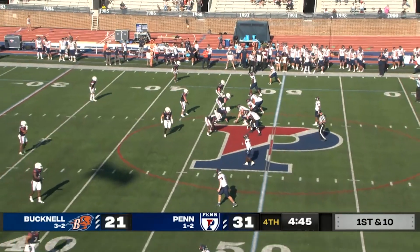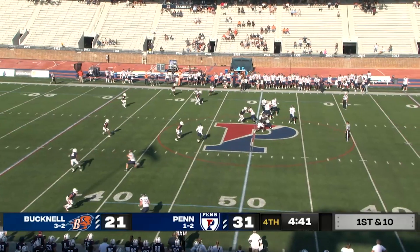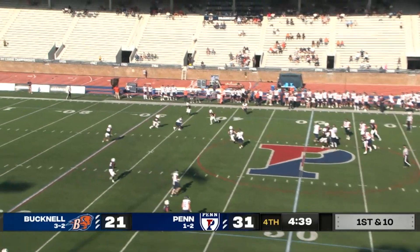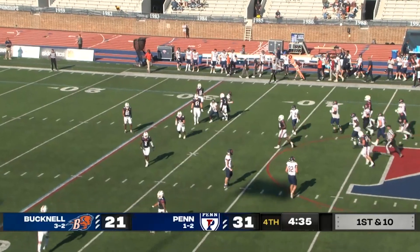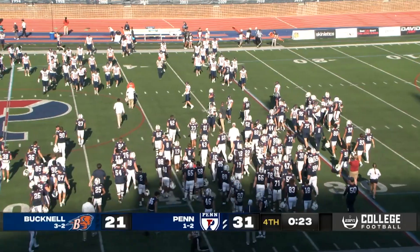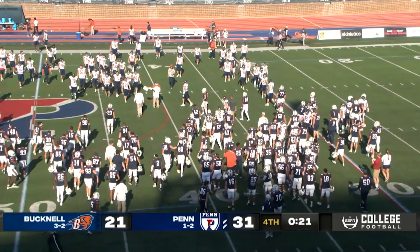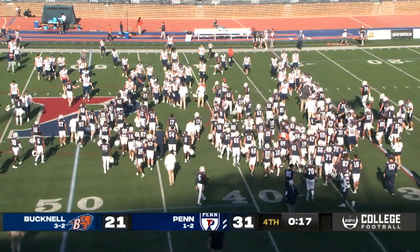Bucknell down 10 to Penn, quickly at the line of scrimmage at the Penn 48. Hardyway with a blitz — steps up in the pocket, throws a dart. It's going to be complete to Gary again, and Gary will be twisted down for a first down at the Penn 33 by Means. Penn takes a knee and will run out the last 17 seconds. Here's Coach Cicchini and Coach Priori meeting at midfield.